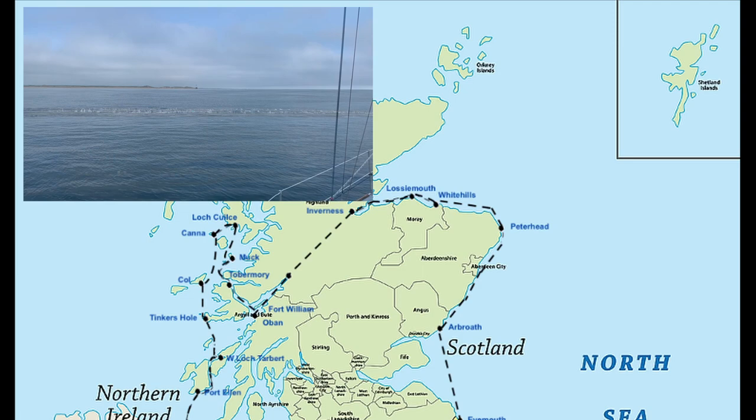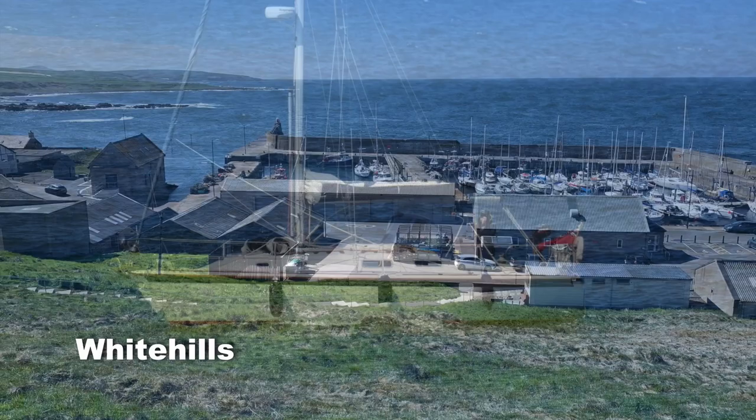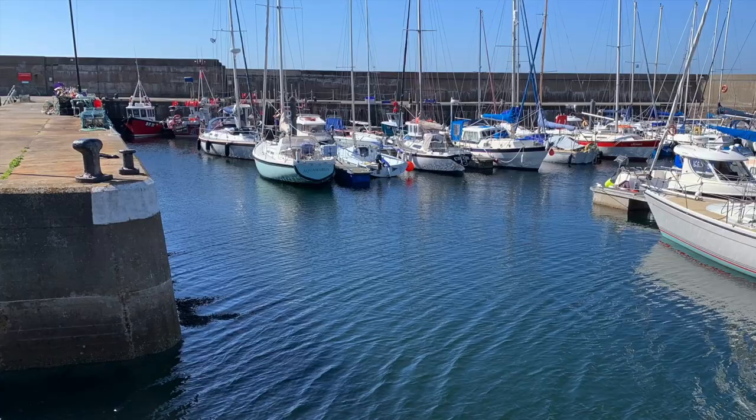I turned left into the Moray Firth. Then we get to what I consider to be the friendliest harbour of my whole circumnavigation: White Hills. Bertie the harbour master was waiting on the pier, took photos as I came in, directed me to my berth and took my line. There is a sharp turn to port, then starboard, then port again if you're directed to the inner harbour, which has the greatest protection.